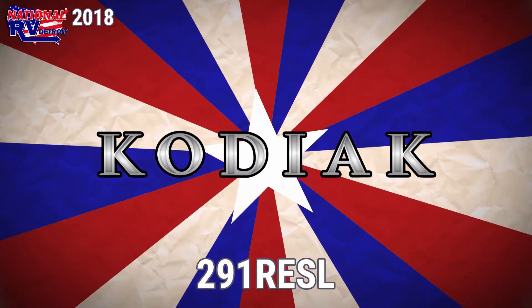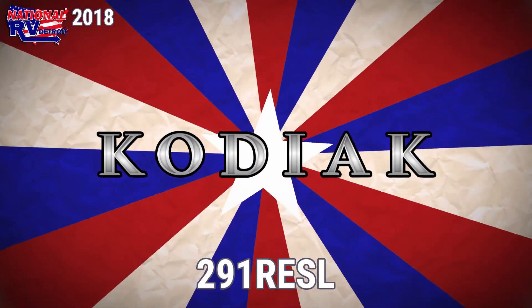Answer the call of the wild with this awesome 2018 Kodiak 291 RESL Travel Trailer from National RV.